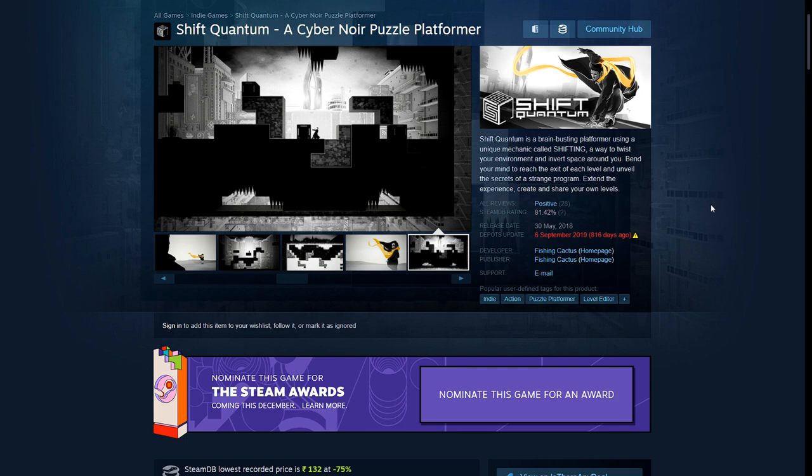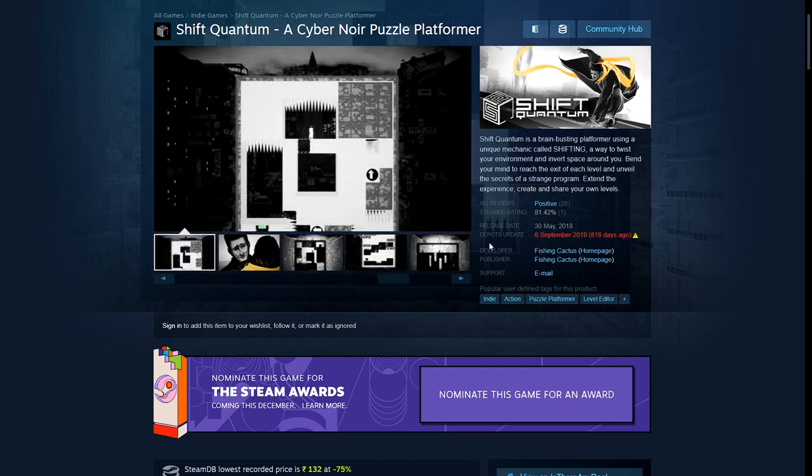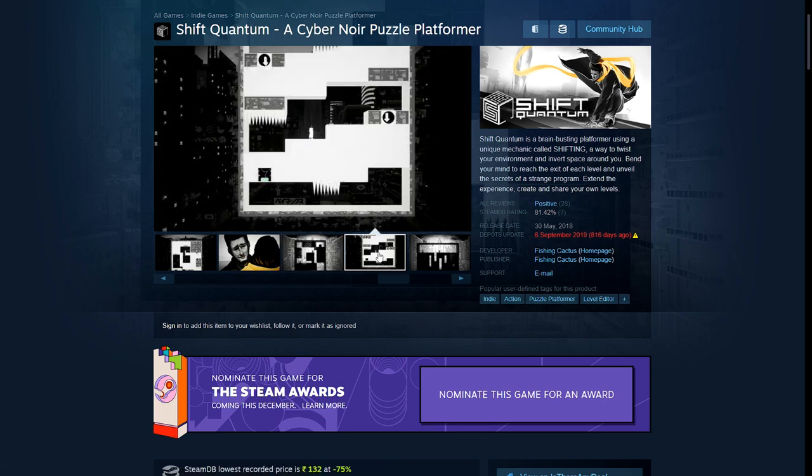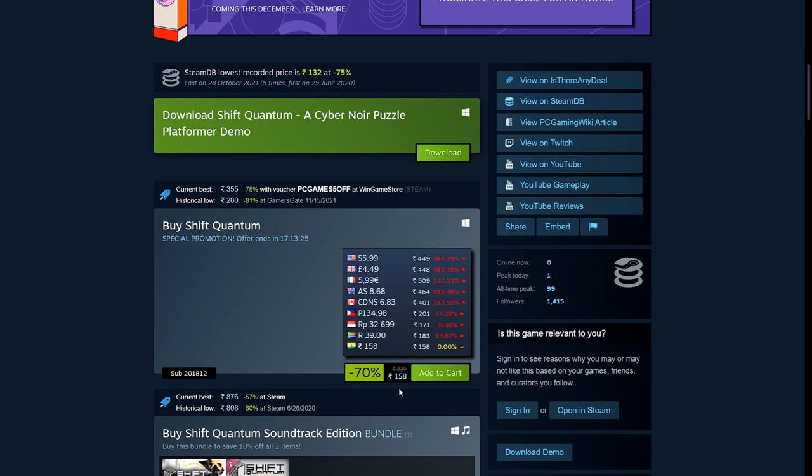Next is Shift Quantum, a cyber noir puzzle game. The unique mechanic is you basically shift the whole thing upside down — you're standing in what looks like a black box, and when you shift it, you end up on the inside and black becomes white and vice versa. Using that logic to solve puzzles and get past obstacles — for example, these will be spikes when it's black so you can't jump over them, but you flip it and then jump across. This is 70% off — 158 rupees, $5.99, £4.49, and €5.99.